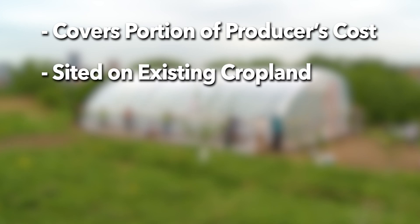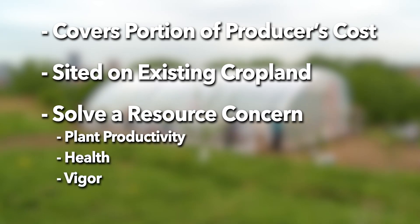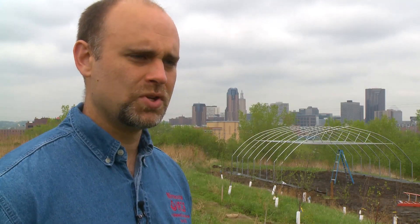The high tunnel needs to be sited on existing cropland and must address a resource concern. That resource concern is plant productivity, health, and vigor, which can also be associated with improved nutrient management, pest management, and irrigation water management, because you're controlling all of those factors.